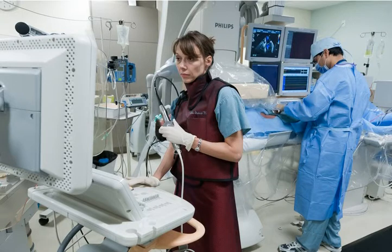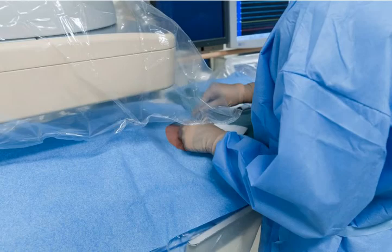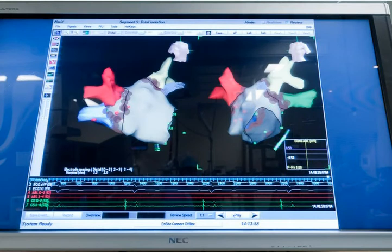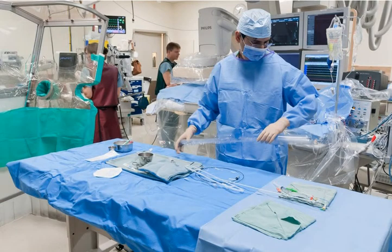In the procedure room, the specialist will introduce a catheter in the upper right leg under x-ray and ultrasound guidance. The catheter will be advanced into the heart, and a 3D image of the upper left chamber of the heart — the left atrium — will be mapped. The specialist will apply radiofrequency energy to burn areas in the heart that cause atrial fibrillation. The burns produce scars which take about three months to mature, after which the abnormal electrical signals responsible for atrial fibrillation will be blocked, allowing your heart to beat in a normal rhythm.